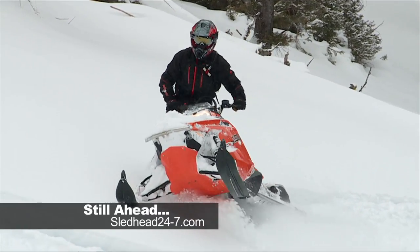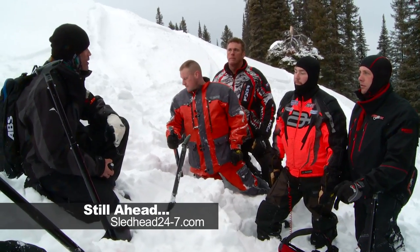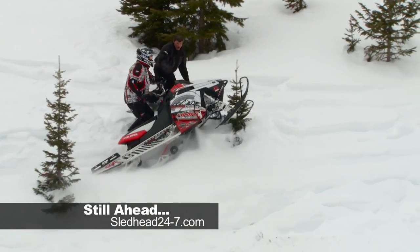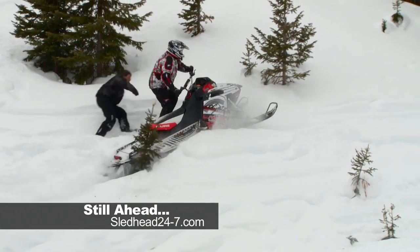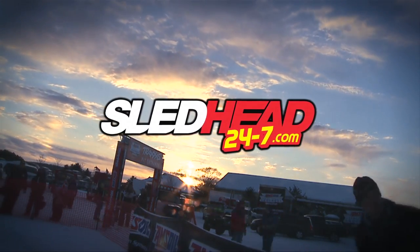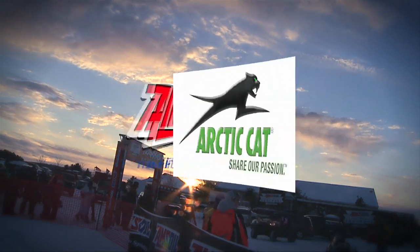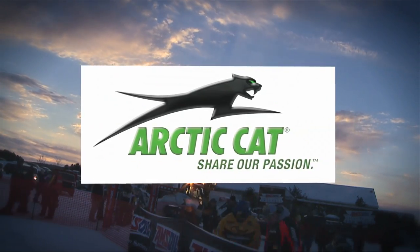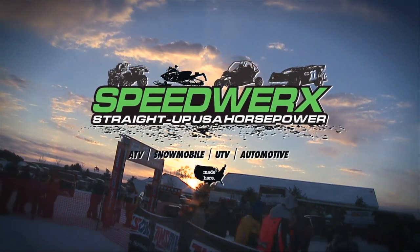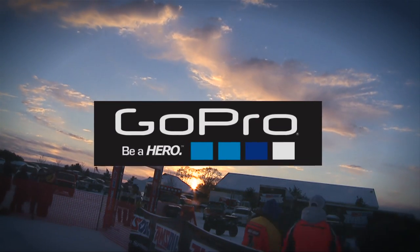Still ahead, we attend the Next Level Riding Clinic — Dan Adams teaches us avalanche awareness as we brush up on our mountain riding skills on the new Polaris Pro RMKs. Sledhead 24-7 is brought to you by Amsoil — the first in synthetics; Arctic Cat — share our passion; Speedworks — straight up USA horsepower; GoPro — be a hero; and by Ski-Doo.